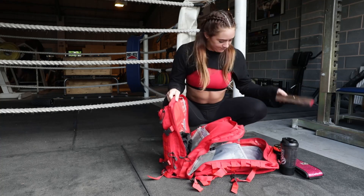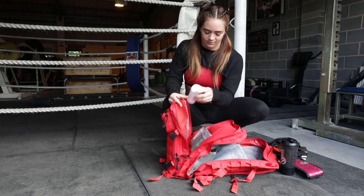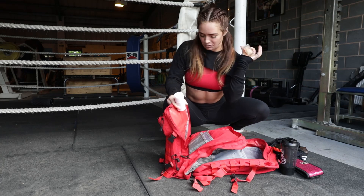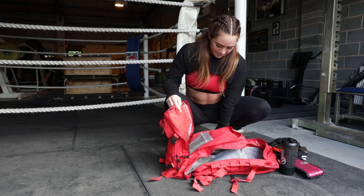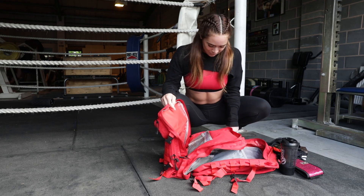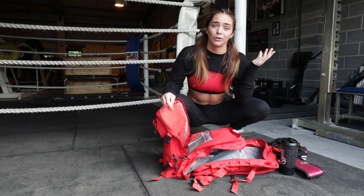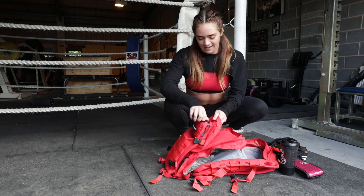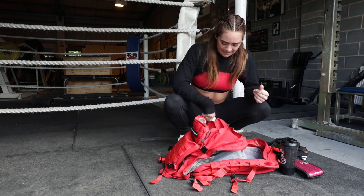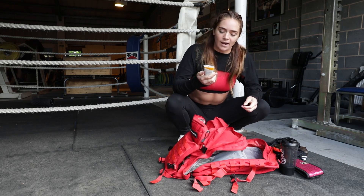In here I have my purse, a spare change of clothes, my deodorant, shimmering body oil for whatever reason, perfume, hair perfume so your hair doesn't smell, and lip gloss. You always have to be prepared — you never know who you're going to meet.